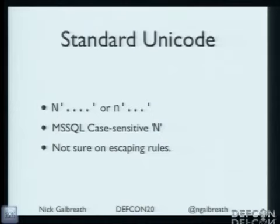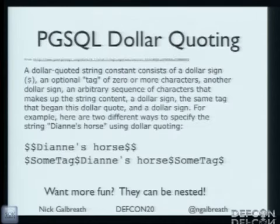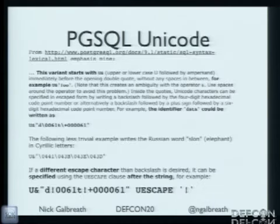I'm going to whip through Unicode because this is such a mess — it really needs more investigation. Sometimes you can specify strings as Unicode with capital N or lowercase n, and sometimes it's case sensitive. MySQL ad hoc character sets let you make up all sorts of crazy stuff. And dollar-sign quoting in Postgres — as an attacker, why bother using quotes? Just use dollar signs. And they're nested. Go figure out the parsing rule for that — you really have to go character by character to figure out what's going on.